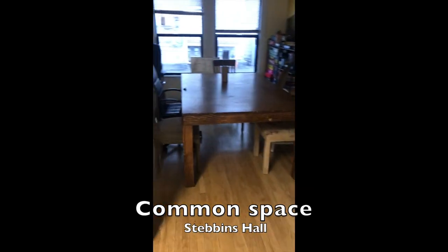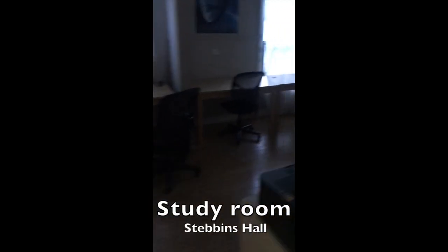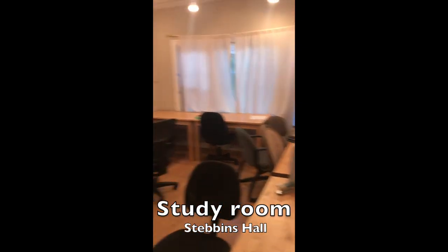This is the common space or the mystery room. There's lots of board games, but people also study and eat in there. This is the actual official study room, so it's kind of a quiet zone.